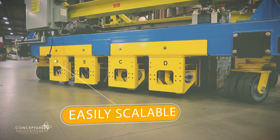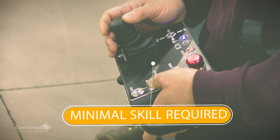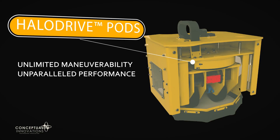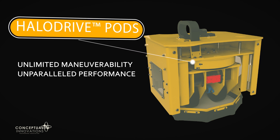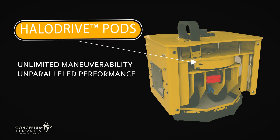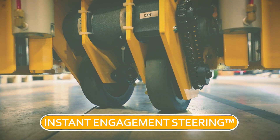They are easily scalable to increase drive and load capacities and do not require a certified, highly skilled operator. At the heart of the Halo Drive systems are Halo Drive Pods — electric motor-powered omnidirectional marvels offering unlimited maneuverability and precision, thanks to a patented technology called Instant Engagement Steering.